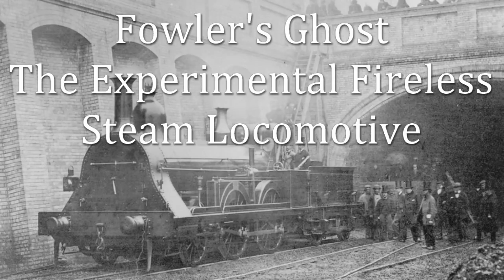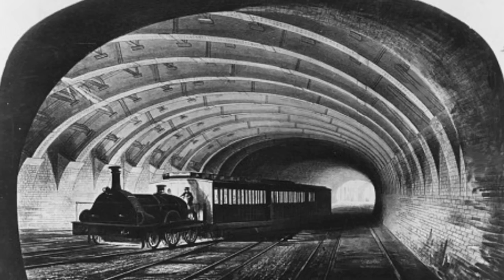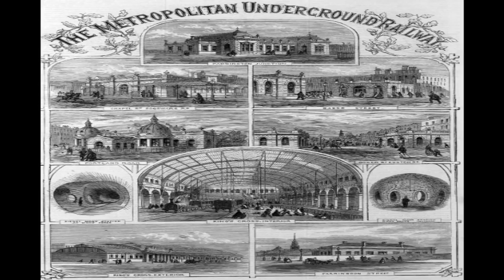There are many unusual, yet not always successful locomotives which have appeared over the last 150 years in Britain. None less so than the fireless experimental steam locomotive known now as Fowler's Ghost. This is the nickname given to an experimental 2-4-0 steam locomotive designed by Sir John Fowler and built in 1861 for use on the Metropolitan Railway, London's first underground railway.